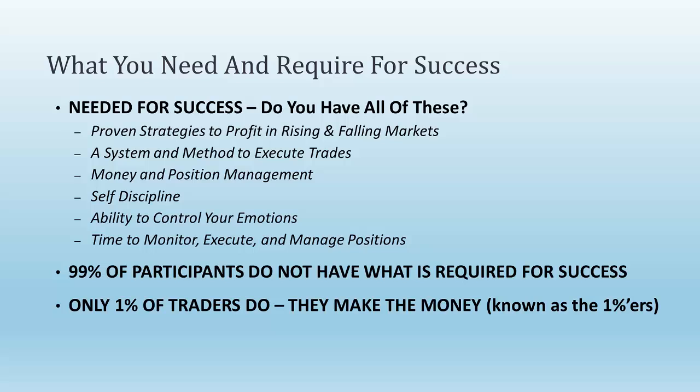You need proven strategies that profit in rising and falling markets. A lot of people have a strategy, but most of the time it's just a strategy for a rising market — a bull market. To really excel, you must have a system in place that will either allow you to avoid falling markets where you go to cash, or strategies that let you profit as the market falls. Rising and falling markets are traded completely differently, so you require a totally different set of strategies and money management skills.